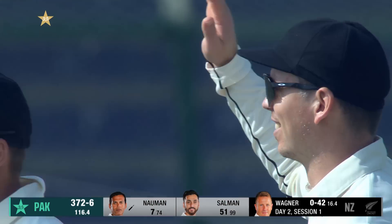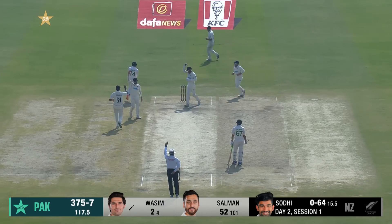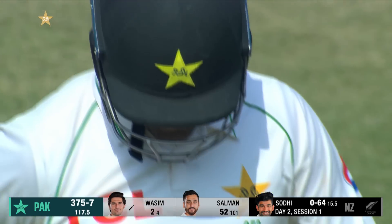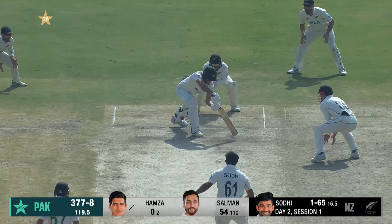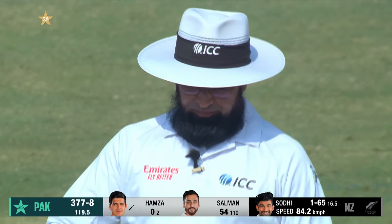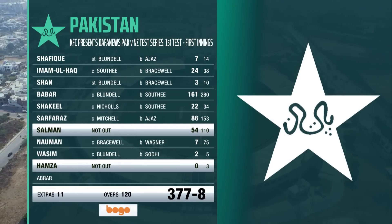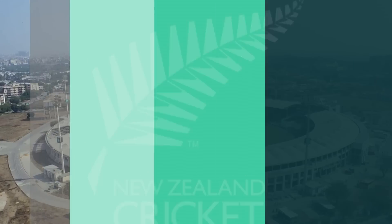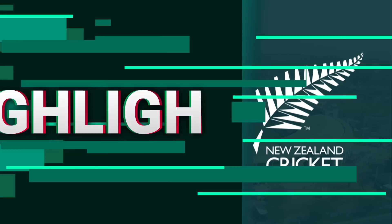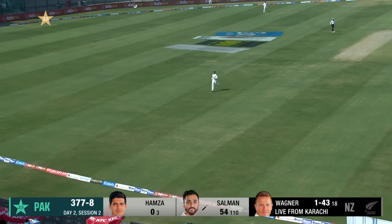Oh, short ball and he's gone! He tried that ramp shot and for once that extremely short length worked. Southee survives — it's time for lunch. It's been a good session for New Zealand. Yeah, the first wicket came — oh, that's a beautiful shot!